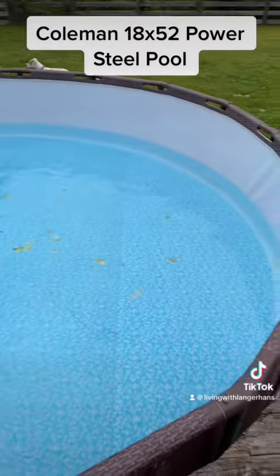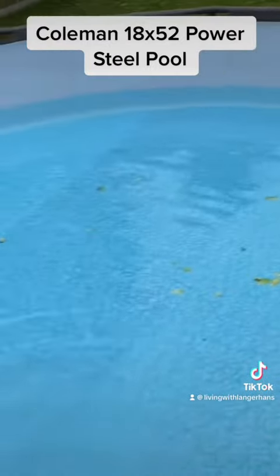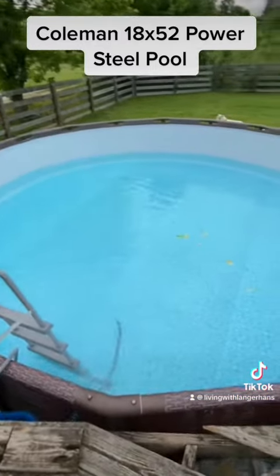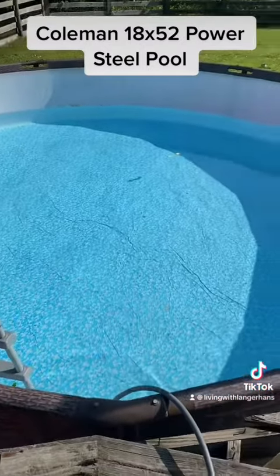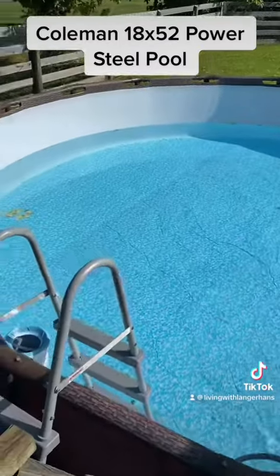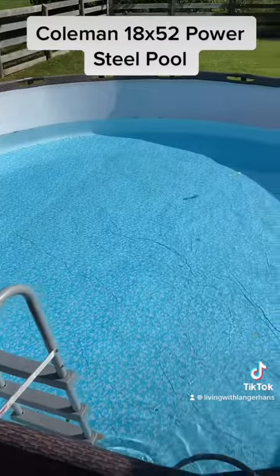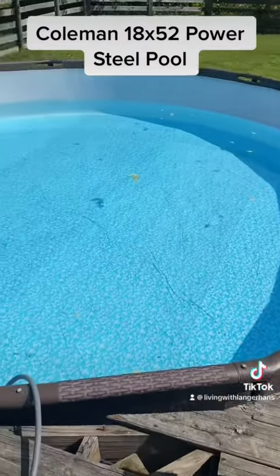Now depending on where you live, your water pressure, your water company, etc., the cost will be different. Time will probably be a little different, but we've never had it take over 11 hours. Last year it cost a total of $45 on top of our water bill, and I'm assuming this year it'll be about $65 just because everything costs more this year.